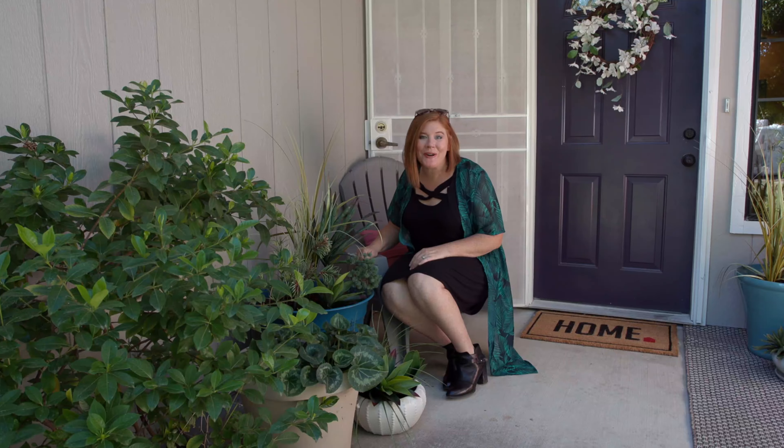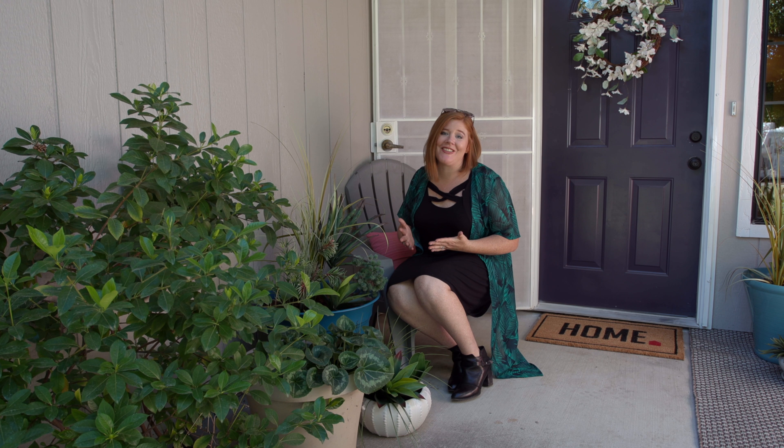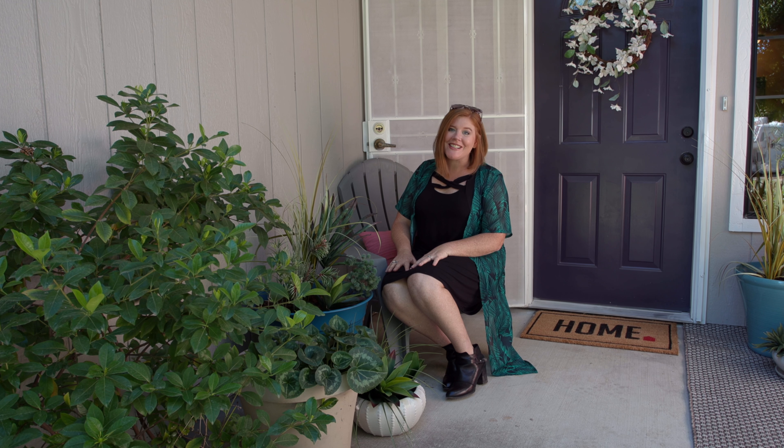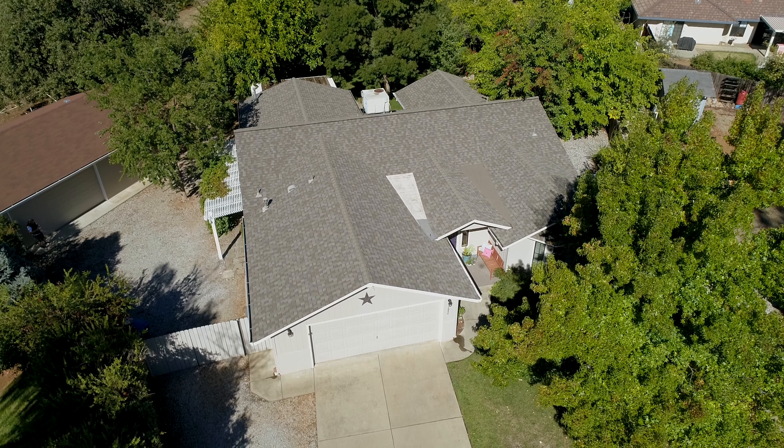Thanks for taking a tour of 1640 Canter Court with me. There's nothing else like this on the market and there is so much value for the money. If you want to see this home in person, give me a call — Stacey Baxter, 530-209-1716.